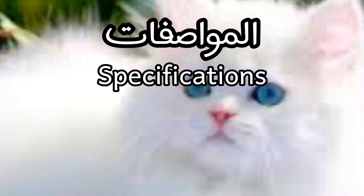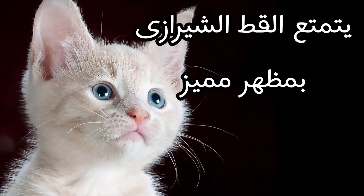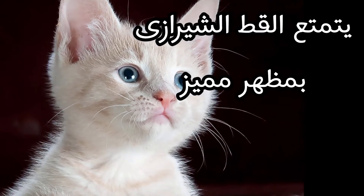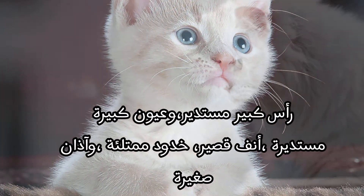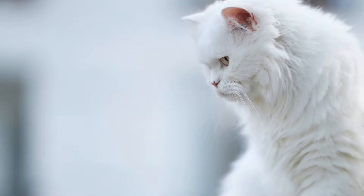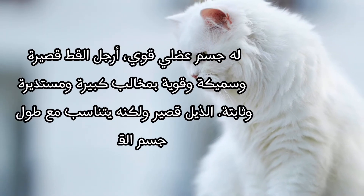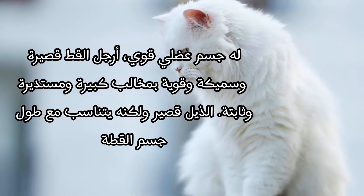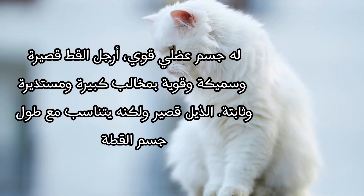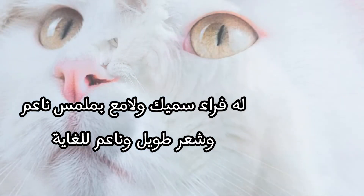Specifications. The Shirazi cat has a distinctive appearance: a big, round head, big rounded eyes, short nose, chubby cheeks, and tiny ears. It has a strong, muscular body. The cat's legs are short, thick, and strong with large, round and steady claws. The tail is short but proportional to the length of the cat's body. It has thick, lustrous fur with a fine texture, and very long and soft hair.